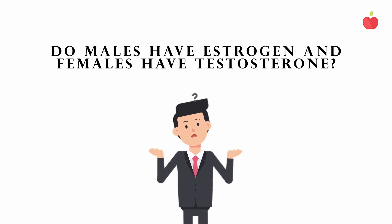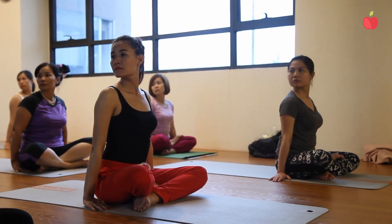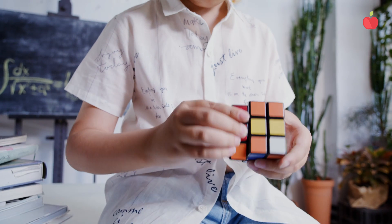And now for the answer you've been waiting for — yes! Naturally, men have small amounts of estrogen, and women have small amounts of testosterone. These sex hormones are not just needed for reproduction, but play a role in bone and heart health, muscle mass and strength, mood, and cognitive function.